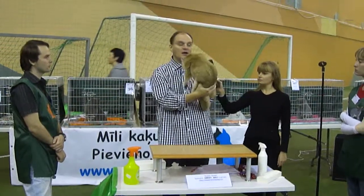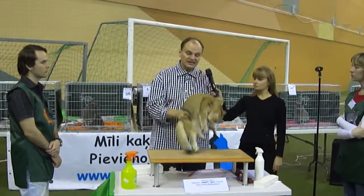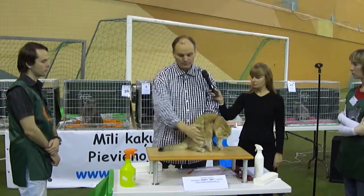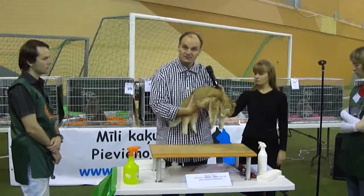No markings at all. Really a shaded cat. Beautiful golden pattern. Beautiful length of the tail. Beautiful length of the bite. He is big and strong.